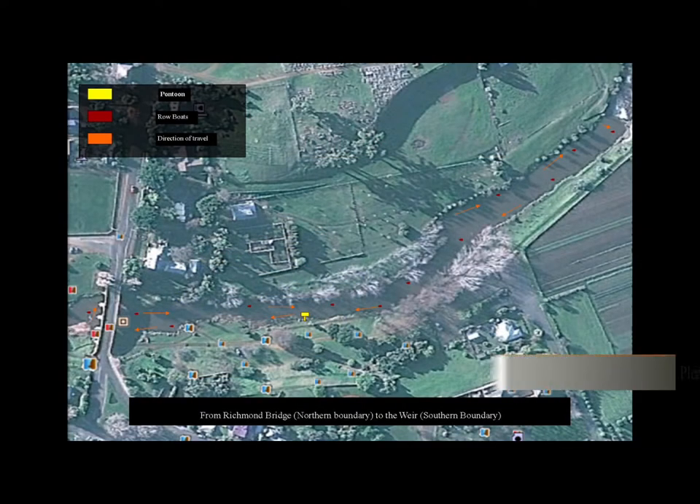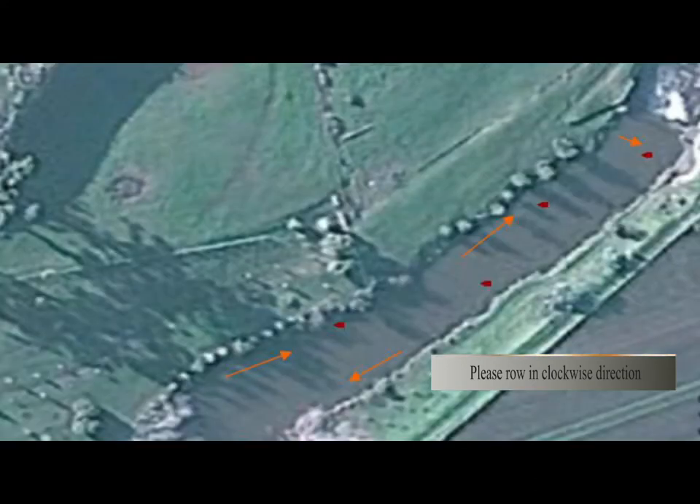Your safety briefing sheet includes a map of the designated area of the river, showing the rowing of the boats in a clockwise direction to avoid collisions with other crafts, flora and fauna.